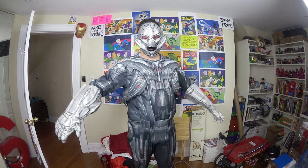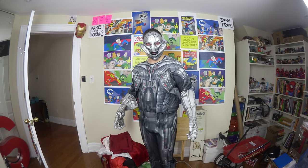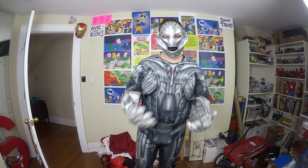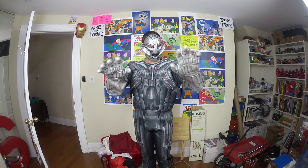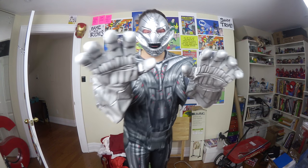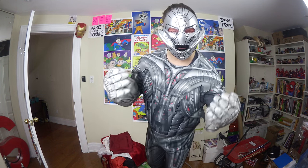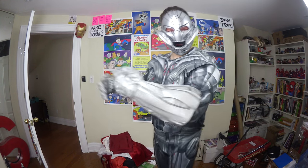Did someone say Ultron? This Ultron costume is an upgrade from the suit of tinfoil I made for the Age of Ultron video. It's another one where the mask and suit didn't come with gloves — I got the gloves separately because I thought it'd be fun to have big robot hands for a variety of things. If I ever do Ultron properly, I'd love to get a better mask and give this one to somebody for one of Ultron's minions.